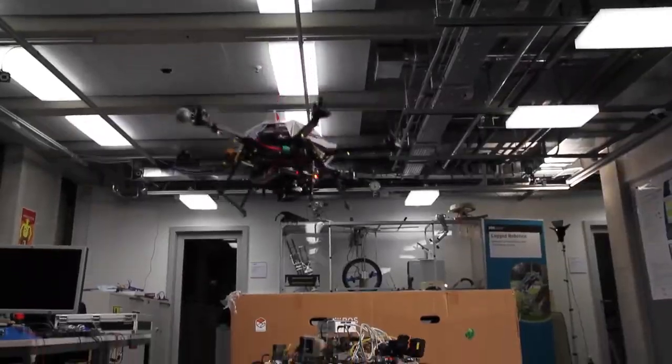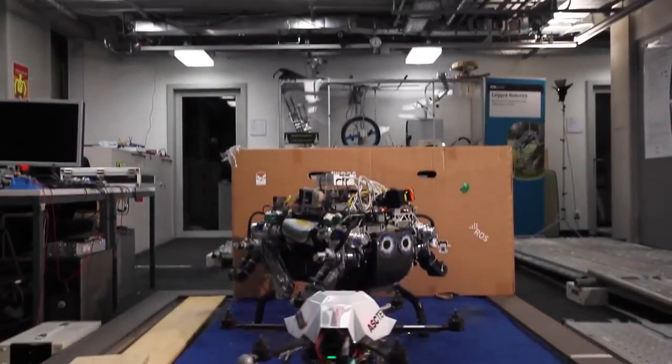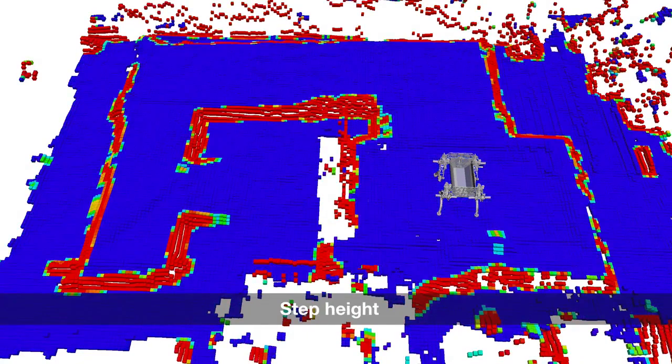In the second part, the walking robot prepares to navigate with help of the data from the flying robot. The elevation map is analyzed for slope steepness, local roughness, and maximal step height.